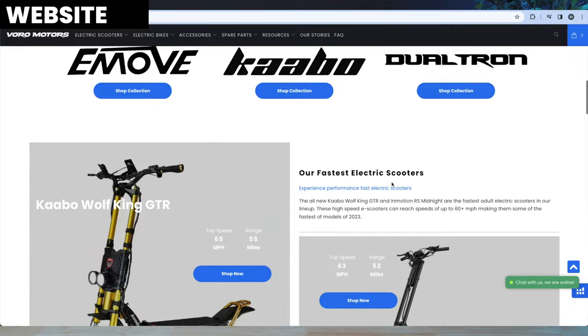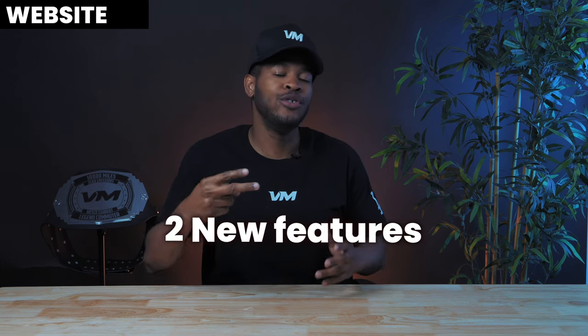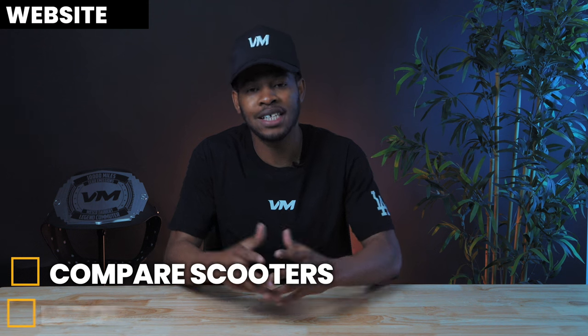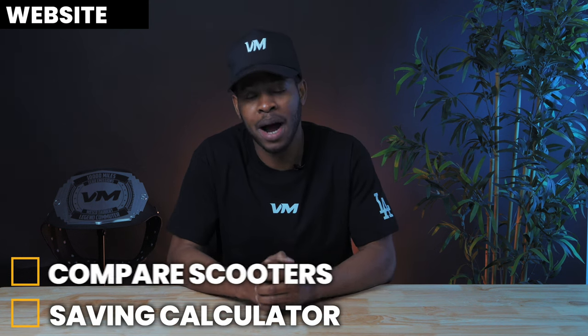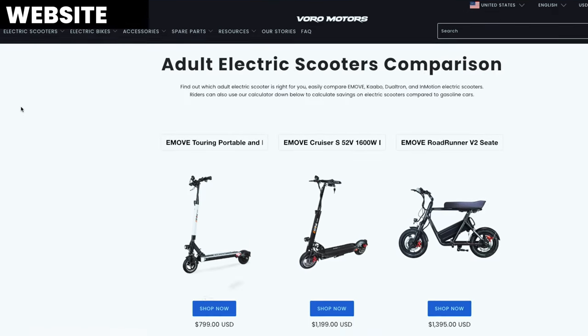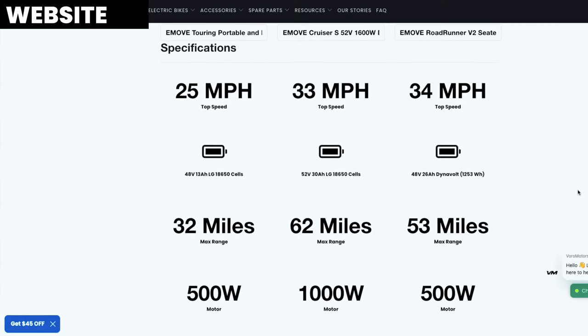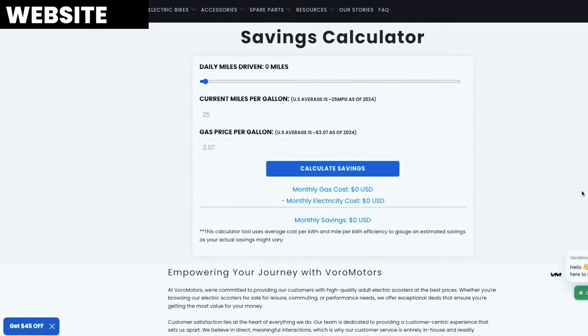Now let's talk about the website. Voromotors.com is one of our best priorities, because that's the first place you go to find your scooter and we want you to have the best experience possible. We are introducing two new features — a scooter comparison tool and a gas savings calculator. If you want to compare one or two scooters, you can go on our website, choose the scooter names, and see all the specs side by side so you can make the best choice. No more juggling between different pages.